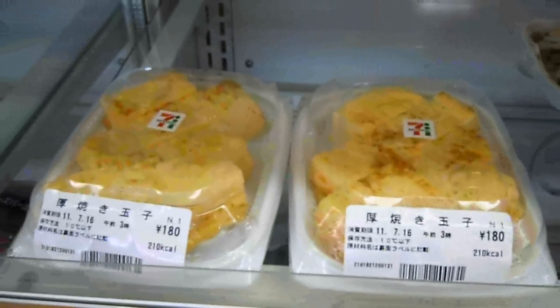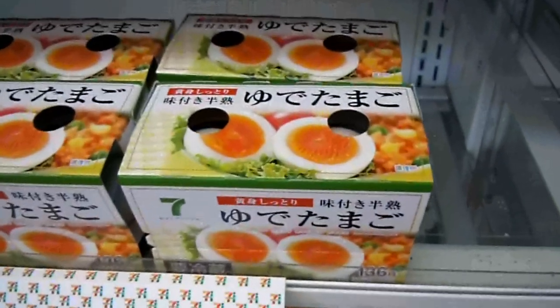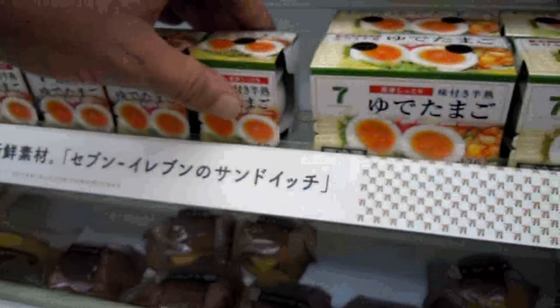Peanuts, more pickled stuff, ham. Oh, and tamagoyaki — which is like scrambled egg but in a solid form, like a cake. Very popular here; you can often get it in bento and other dishes. And this is hard-boiled eggs.